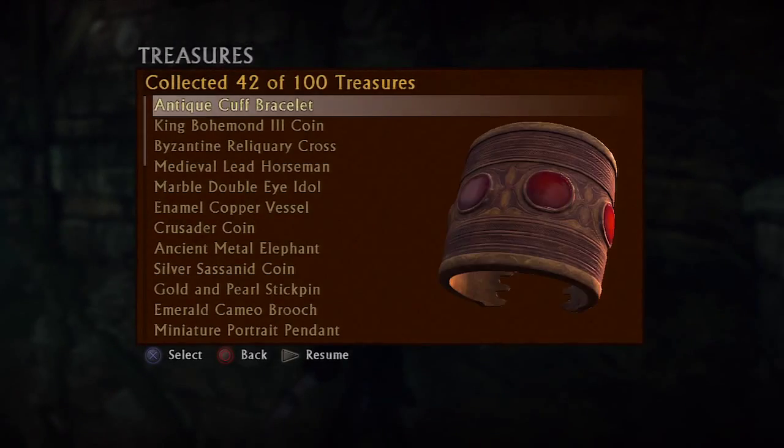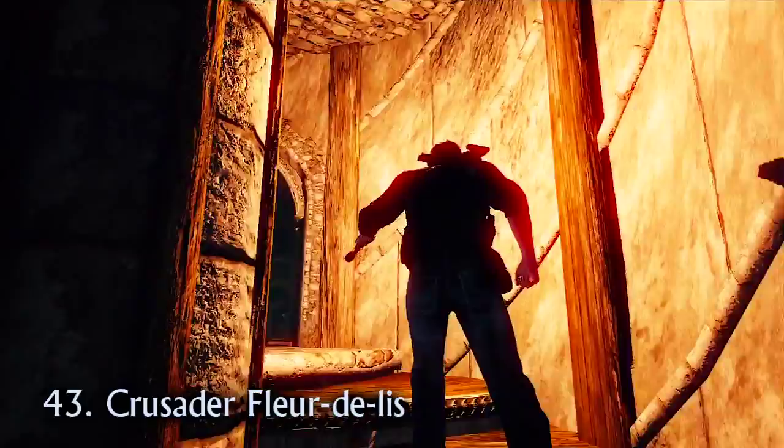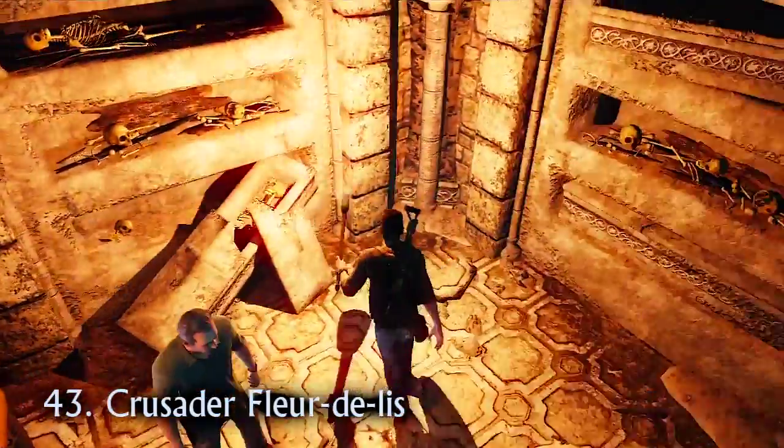And there it is — number 42, the antique cuff bracelet. After you climb the spiral staircase, follow the left wall to the corner. The crusader fleur-de-lis is sat in some poor sod's coffin.